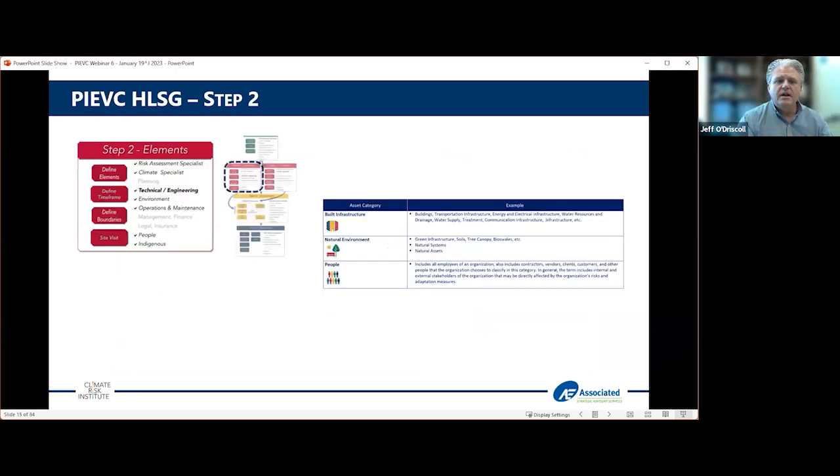In the next step, having already defined the project scope, geography, and timelines, we start getting into understanding the actual elements — we call them elements rather than infrastructure because we're taking a wider view. This is where we define what we're looking at: built infrastructure, natural environment, people. We define the boundaries, and in many cases this is where we go and see the infrastructure through site visits. The guide identifies who will lead this more technical phase of the assessment.